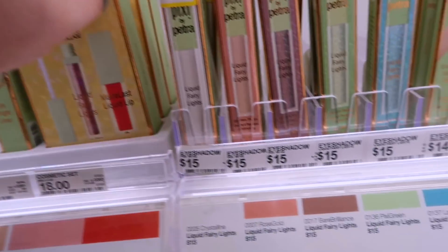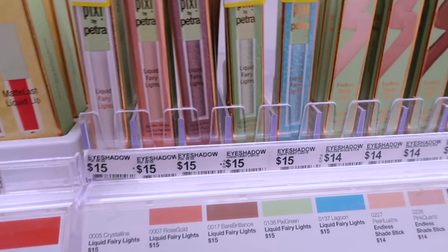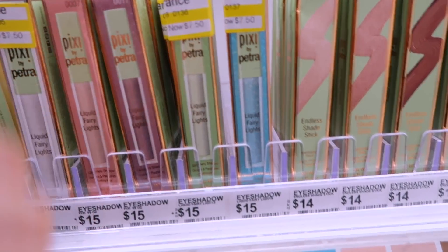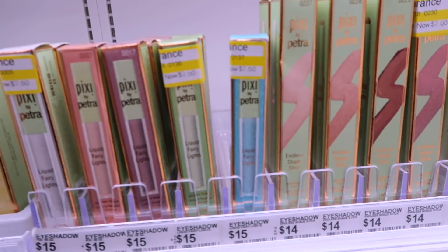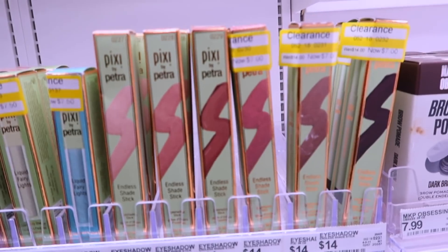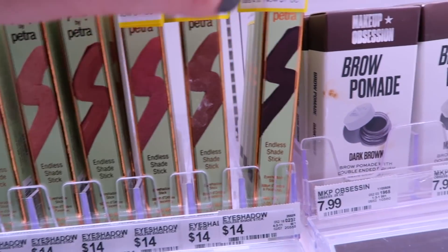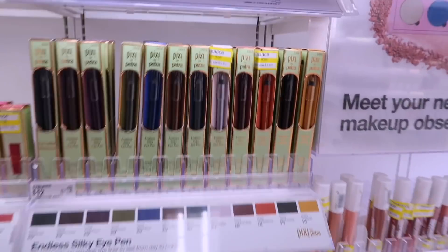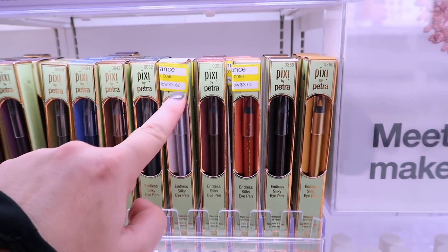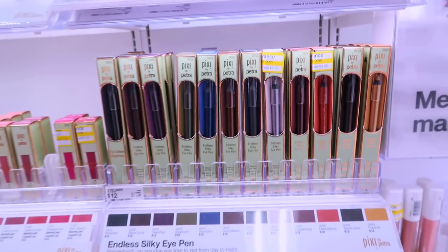They also have the Eye Bright Liner for $6 and some of their Liquid Fairy Lights in the shade Crystalline for $7.50 — these are really nice with steel glitter and glow shadows, originally $15. Pixie Green reminds me of Tinkerbell, and the shade Lagoon is also on clearance. Their Endless Shade Stick in Copper Glaze is $7, and also Bronze Blaze and Matte Cocoa. The last Pixie items are a couple of their Endless Silky Eye Pens: Silver Reflex is $3.60 and Matte Sienna is $3. These prices are incredible.